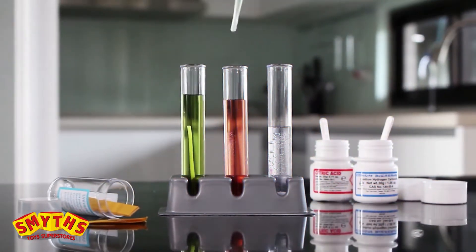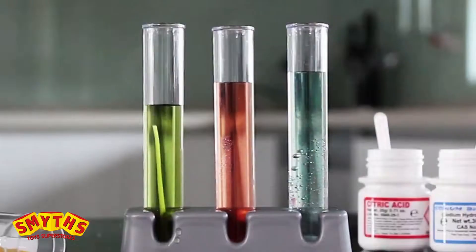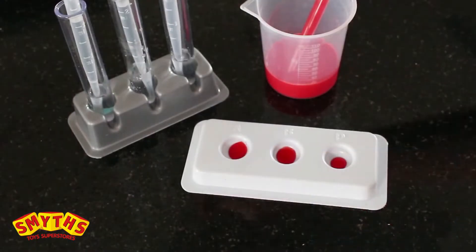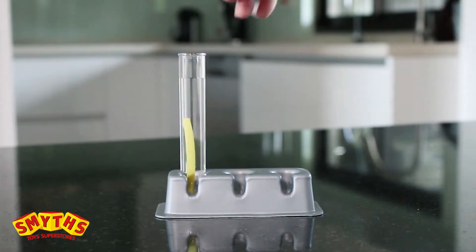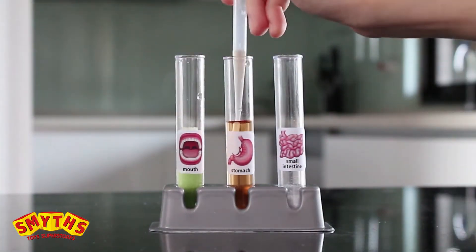Learn real laboratory skills using the lab equipment and included chemicals. Mix up some fake blood for a blood typing simulation, add the reagents and interpret the results. Make solutions and a pH indicator to create a test tube digestive system.